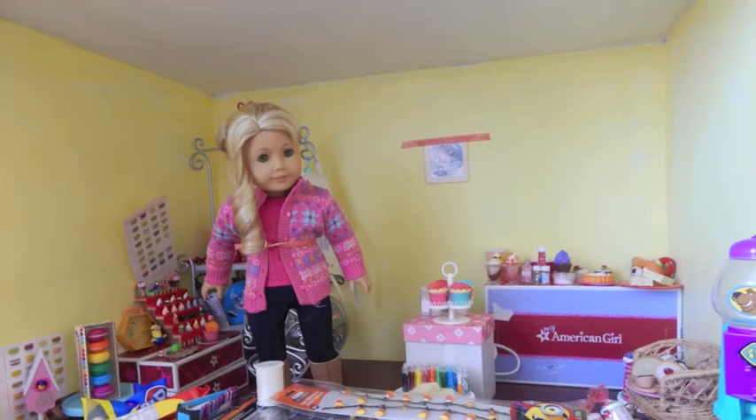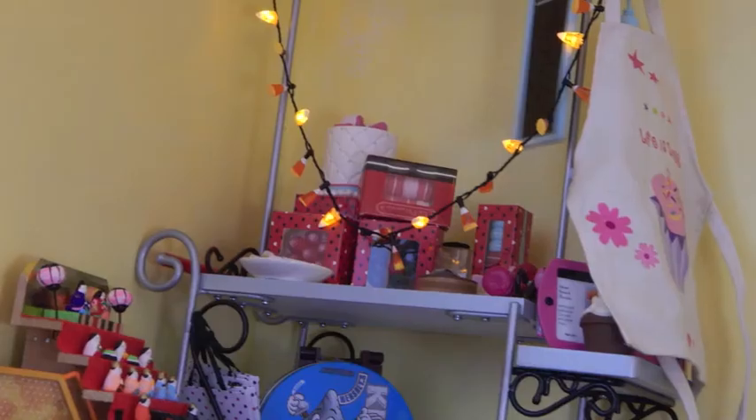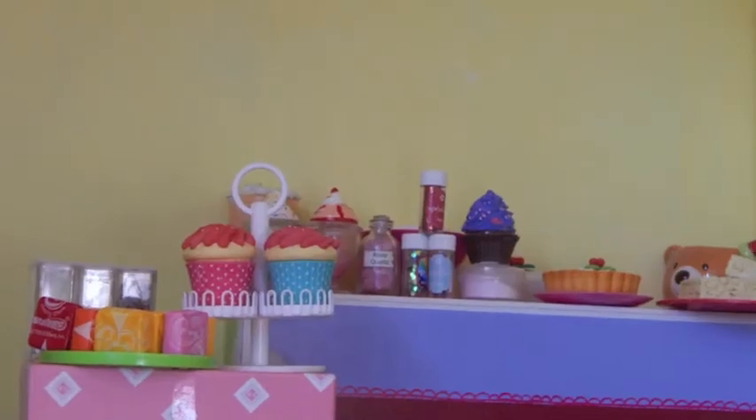So yeah, I am done decorating and I hope you guys like it. Have a great Halloween, eat a lot of candy, get cavities, you know. Happy Halloween! Bye!